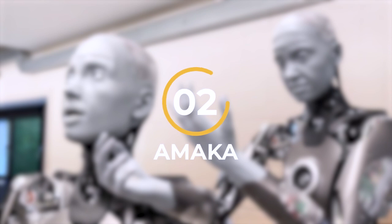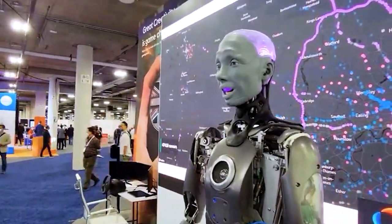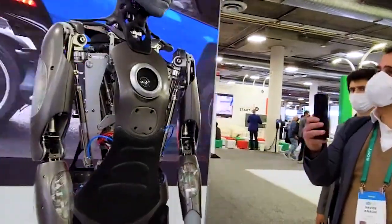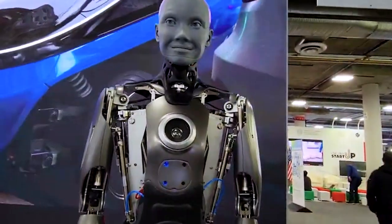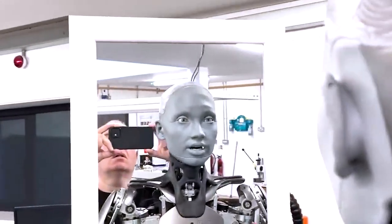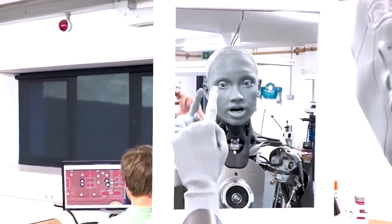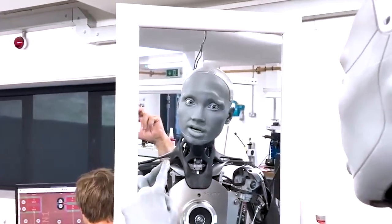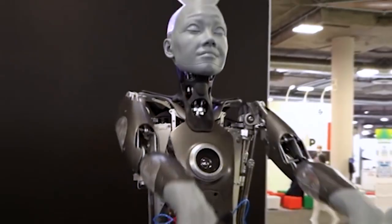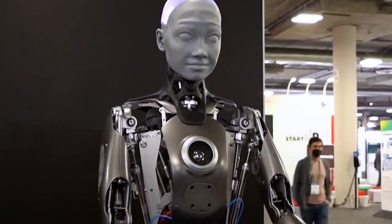Number 2: Ameca. Ameca, developed by the Cornwall-based firm Engineered Arts, is the epitome of advanced humanoid robotics. This remarkable robot goes beyond physical capabilities and excels in communication, an essential aspect for robotics to have a true impact on our lives. With its astonishingly accurate facial expressions, Ameca can follow your finger with its eyes and even exhibit a subtle gesture, brushing your hand away if you invade its personal space.